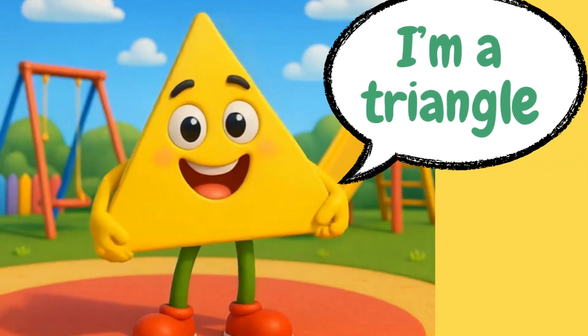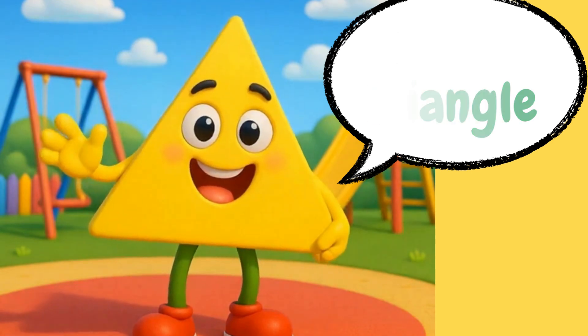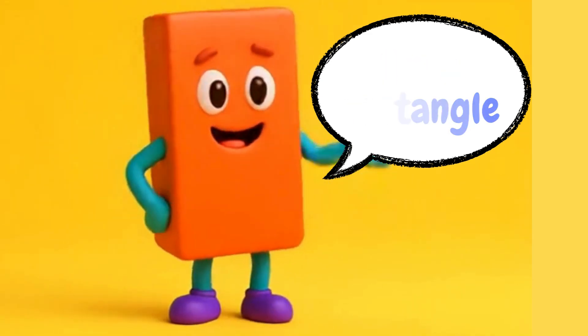Hi, I'm a triangle. I have three sides and three sharp corners. Hey there, I'm a rectangle. I have four sides too, but two are longer.